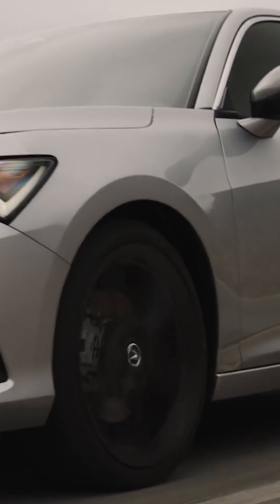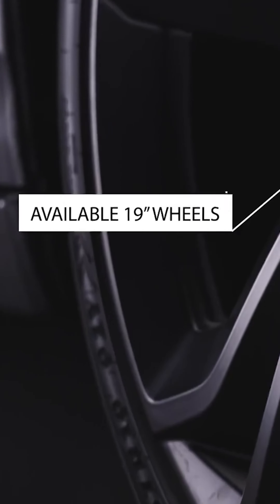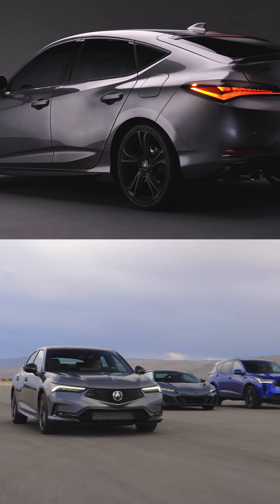As for the wheels, base models get 17-inch wheels, while 18-inch wheels are optional and 19-inch wheels are available as an accessory. A-Spec models also come with performance all-season tires.